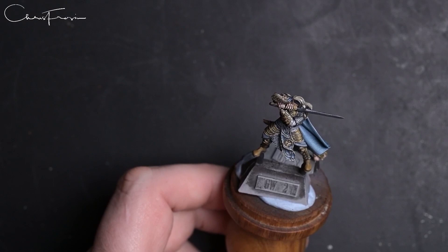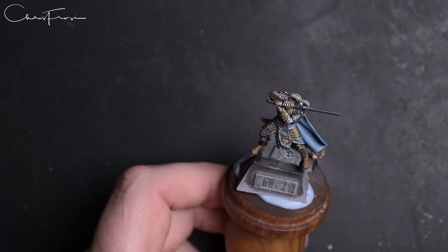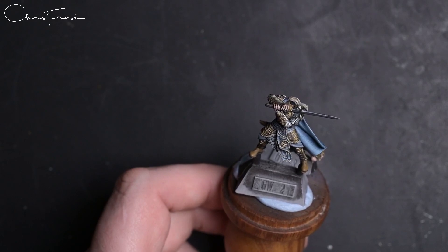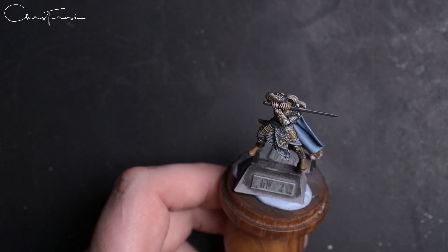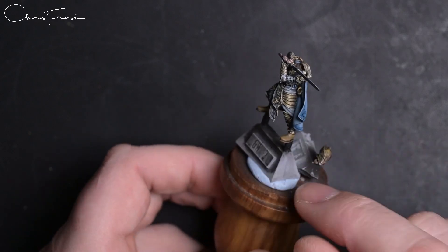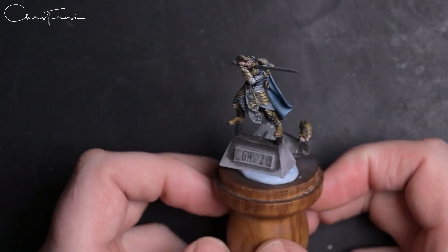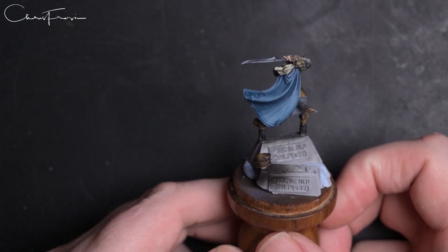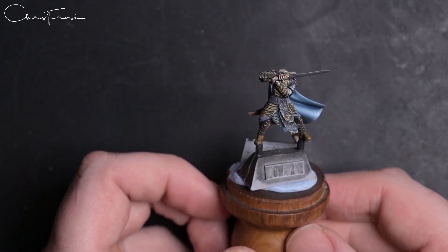I was going to enter a Necromunda unit led by Lady Credo with a heavy flamer conversion, a lady with a whip and a sniper rifle, and a little fire cat. But then Games Workshop, as they do, just dropped Glorfindel — four or five weeks before Golden Demon — and I was like, I have to paint that, it's absolutely gorgeous.